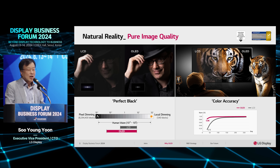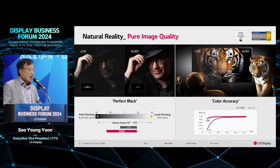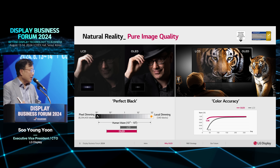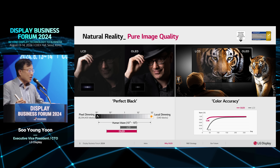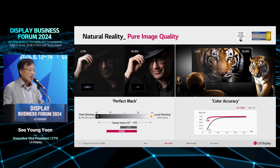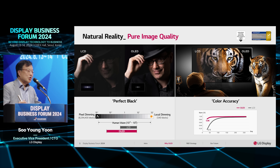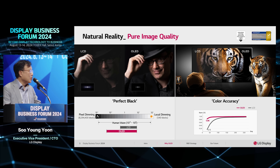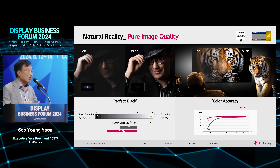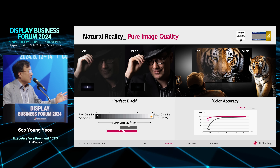The next advantage is color accuracy, which is important for seeing vivid colors on screen. With LCD, when brightness decreases for each color, the color gamma drops abruptly due to light leakage from the back of the panel. However, with OLED, since brightness is controlled pixel by pixel, the decrease is very small compared to LCD, enabling color fidelity certification.